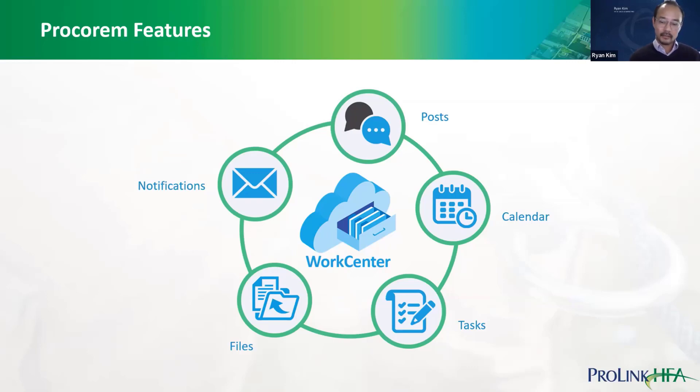There's a comments feature built into the files section in ProCorum. Some states encourage owners and agents to document comments as they upload a file. Conversely, states also upload files to ProCorum as a way of publishing applications, forms, documents, templates, or instructions to housing partners so they can download and use them. Those are some common uses of the file features in ProCorum.